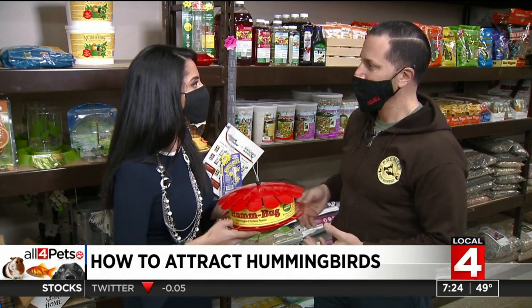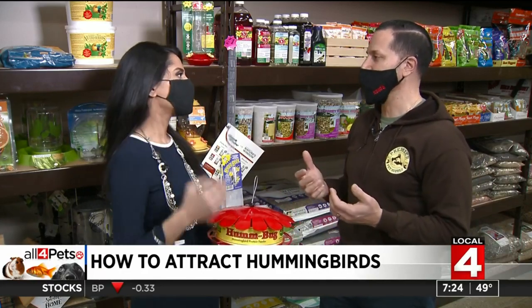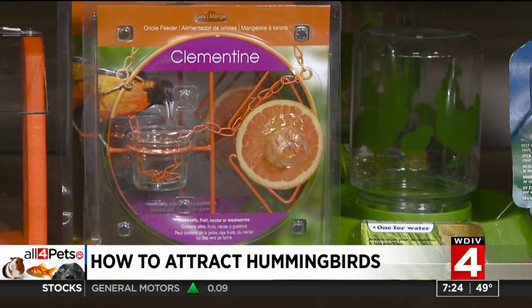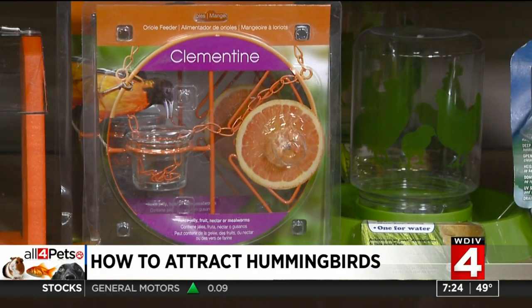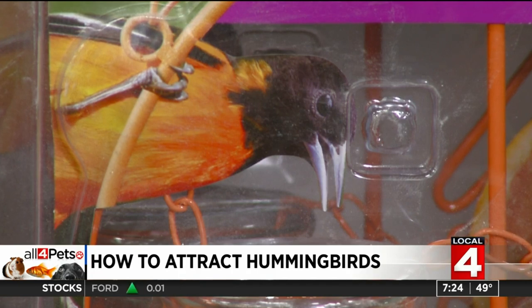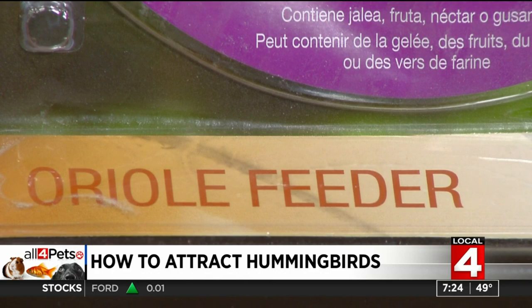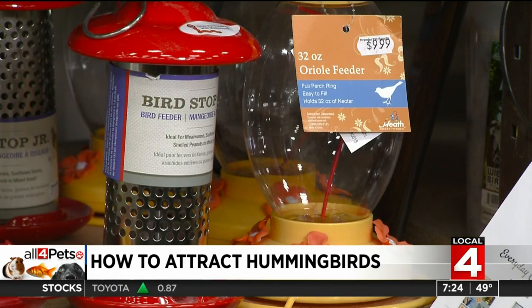Our region is actually really good for hummingbirds — a lot of people don't realize that. What I'm hearing more recently is that a lot of our customers are seeing Orioles. We're getting more Orioles, which is really neat. We carry Oriole feeders in our stores — you put orange slices out for them and they eat that. For anyone hoping to attract some really cute and pretty birds, this is the way to do it.